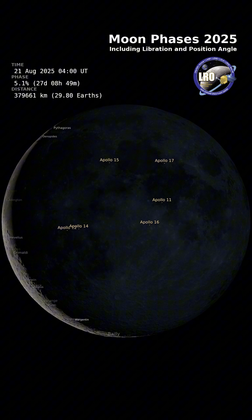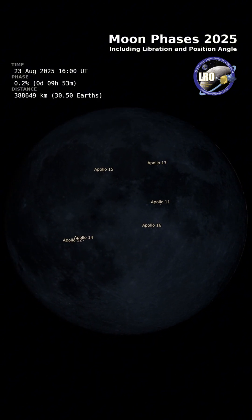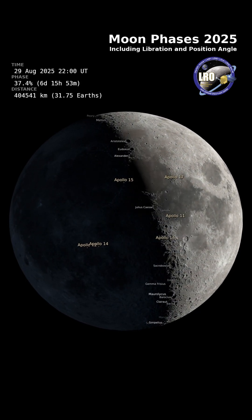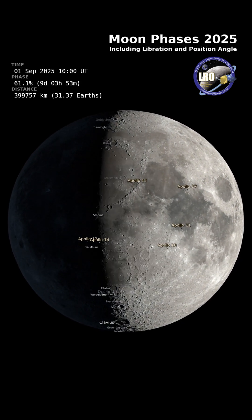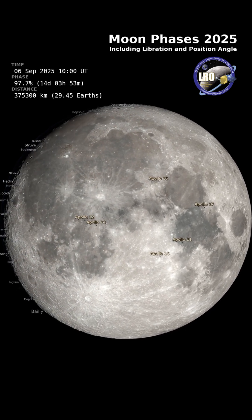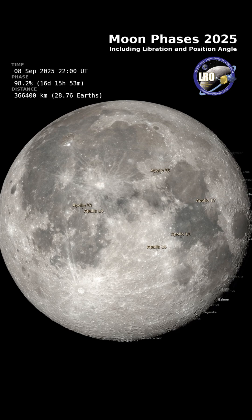So the next time you look up at the moon, remember, it's not just a static rock in the sky. It's constantly shifting, wobbling, growing and shrinking in our view. Thanks to NASA's LRO and groundbreaking computer models, we can now witness these movements like never before.